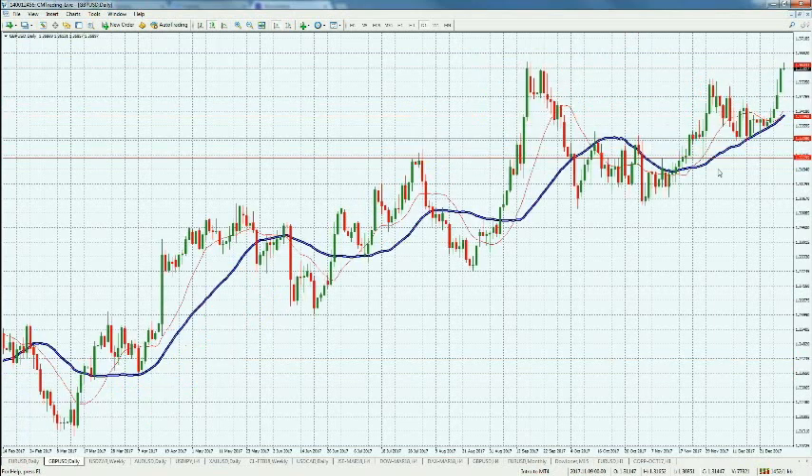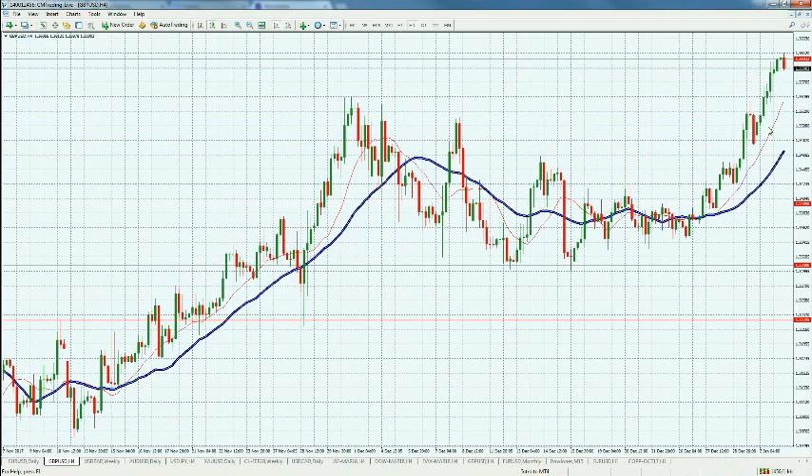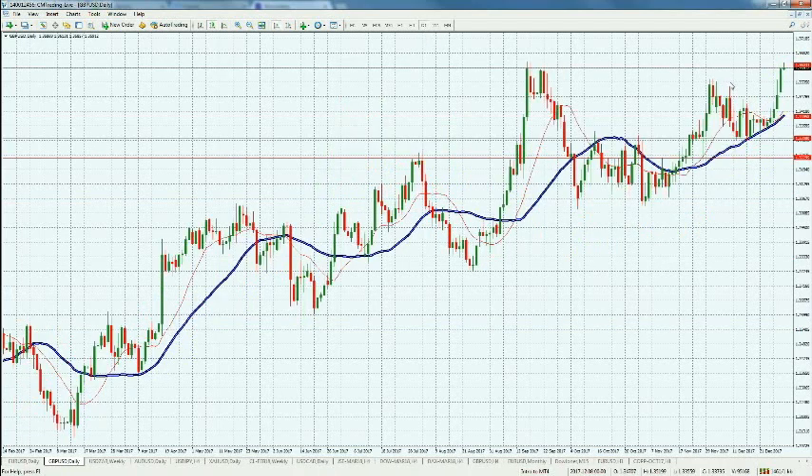Looking at the GBPUSD, it's finally catching up and breaking the 1.3535 level, as you can see here. We broke that level and are now challenging 1.36, but we did not break it yet. Altogether, the GBPUSD is catching up to the EURUSD, having characteristically been the lagger between the two of late.